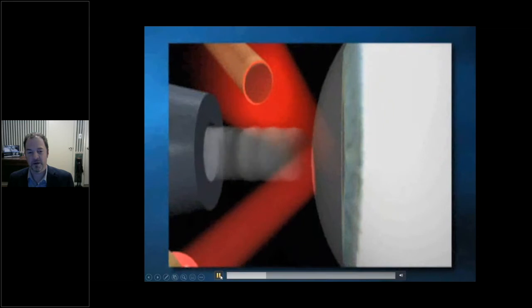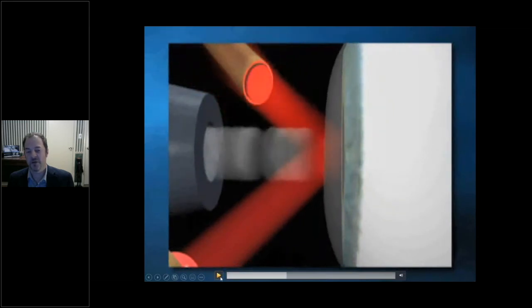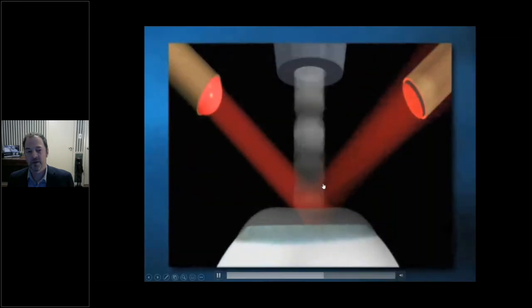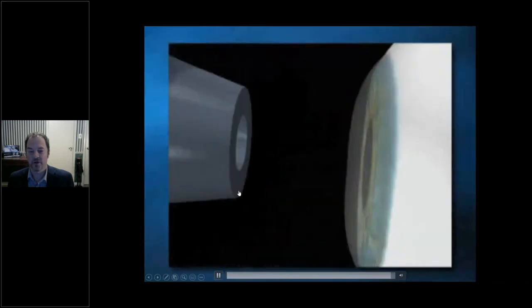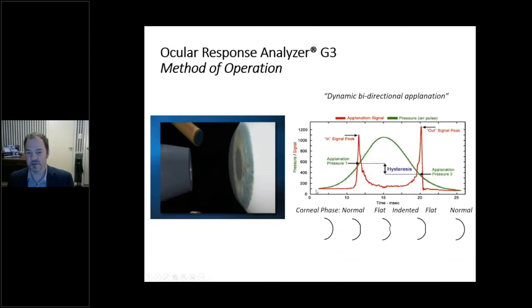Here's how it works: we shine a beam of infrared light on the cornea and monitor the reflected light with a photodetector. An air pulse causes the cornea to move inward; when the cornea reaches an applanated state, the maximum reflected infrared light enters the detector and we get a signal peak. The air pulse then reduces in velocity, the cornea returns to its original curvature, and on the way back passes through a second applanation — a bi-directional applanation. During that 25-millisecond journey, the instrument produces a signal: the green curve is the force applied by the air jet, and the red curve is the optical signal characterizing corneal motion.